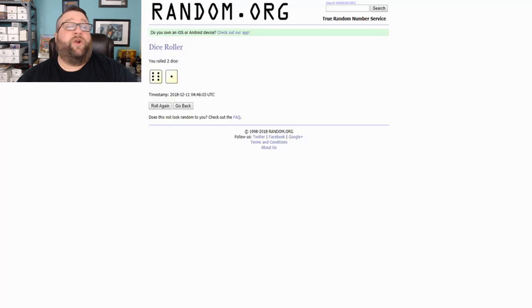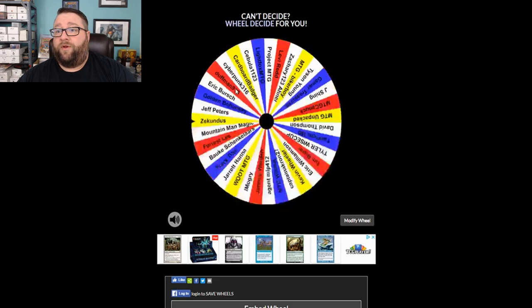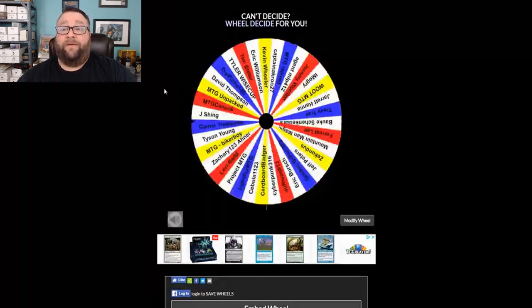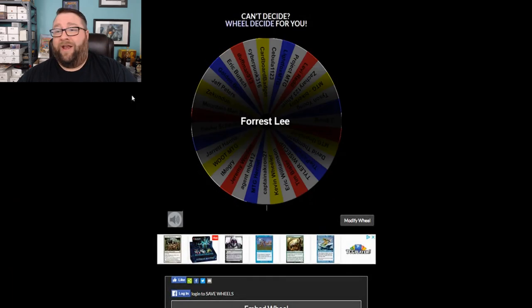We're going to roll the dice again and give away another pack of cards. This time we've got ten — we'll click this thing ten times. Good luck to everyone involved. And congratulations to Forrest Lee — that was right on the line! Congratulations, sir, you are the winner of the next pack of cards. So we've got Joel Sudnohuski and we've got Forrest Lee — congratulations to you both.